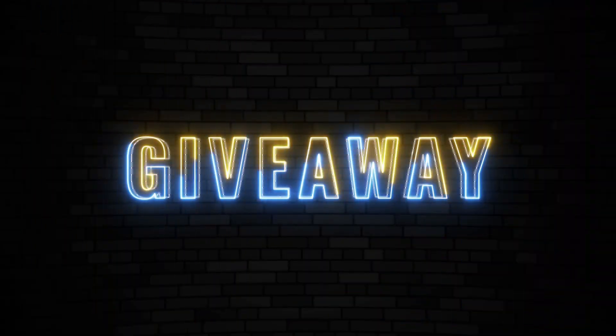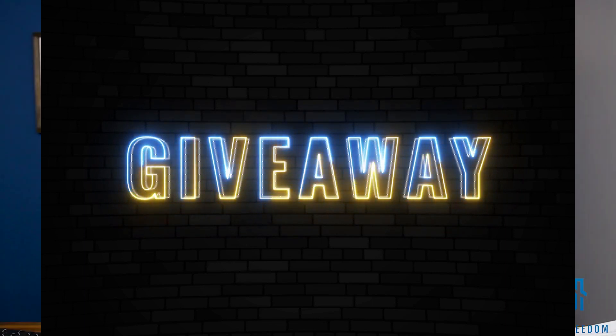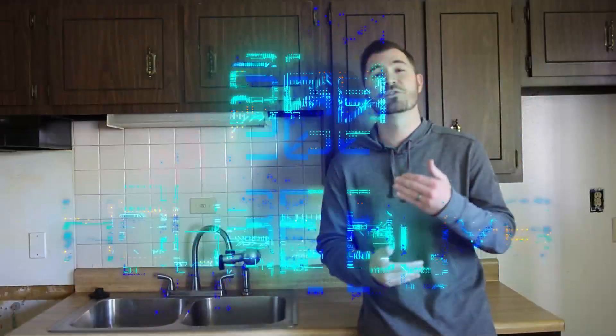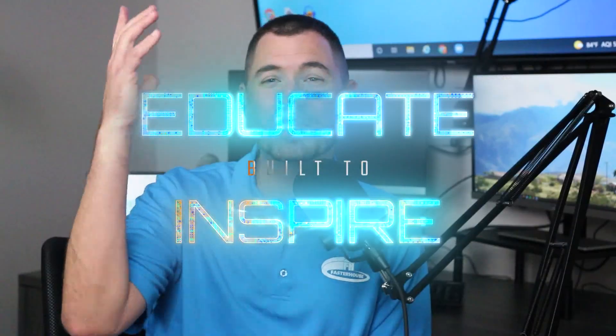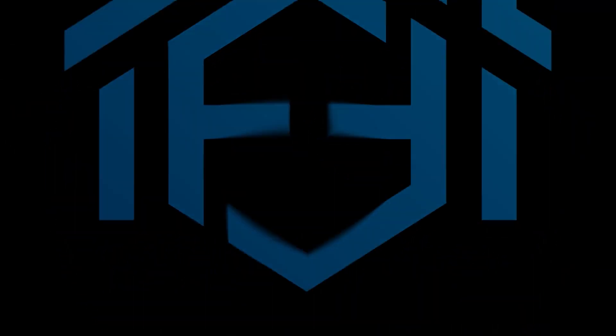If you watched the last video, you know I'm giving away a mentorship worth several thousand dollars. So stick around to the end — I'll show you how you can enter and get a chance to win it. The very first step to buying your rental portfolio and getting into real estate with the BRRRR method is buying a distressed property at a discount.